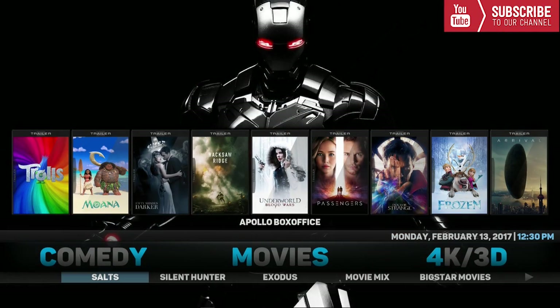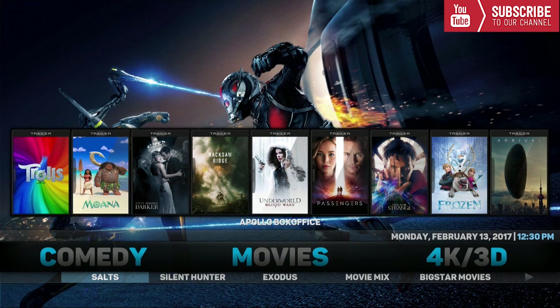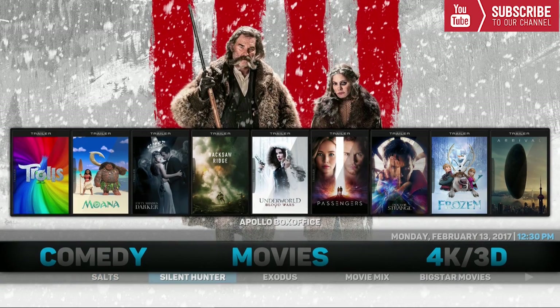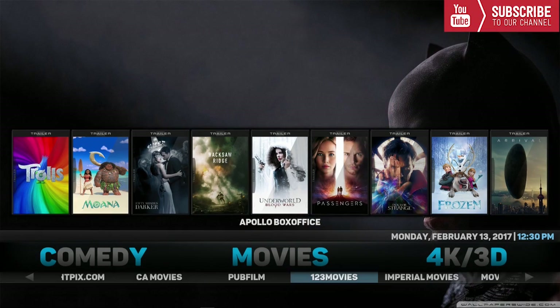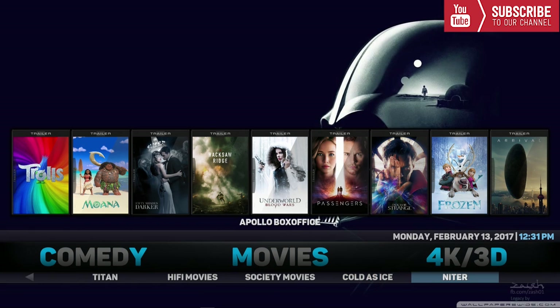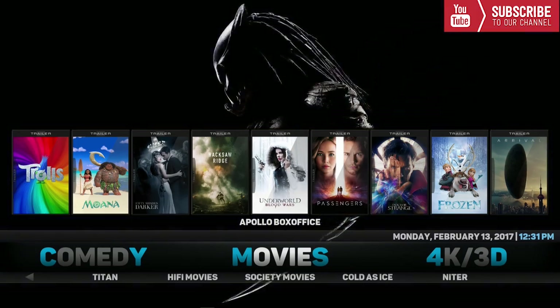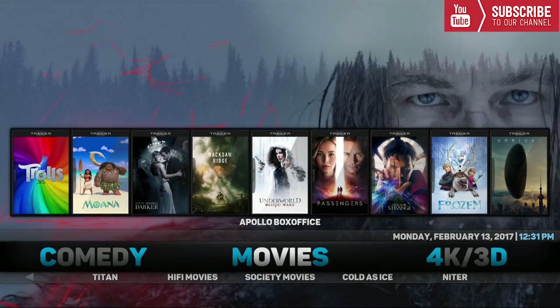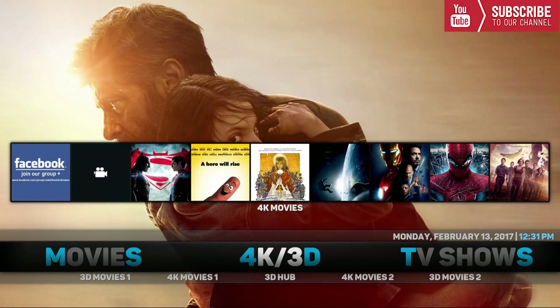Our next category is Movies. Underneath the Movies category we have a bunch of movie add-ons to choose from. I will go through the first ten and scroll through the rest. The first ten categories are Salts, Silent Hunter, Exodus, Movie Mix, Big Star Movies, Fright Pics, Calm CA Movies, Pup Films, One Two Three Movies, and Imperial Movies. Up top we do have all the top movies that are trending at this moment and you can play them right from the home screen.